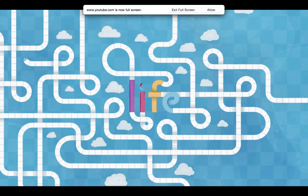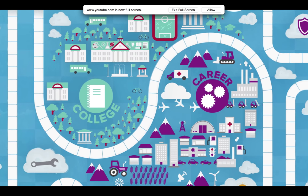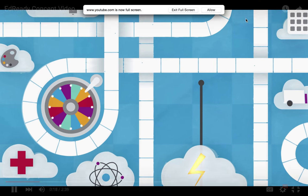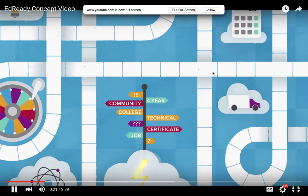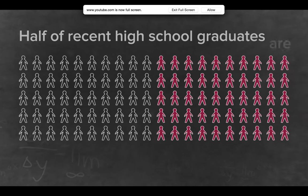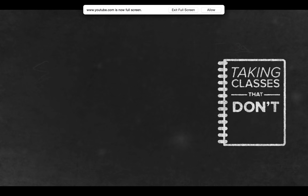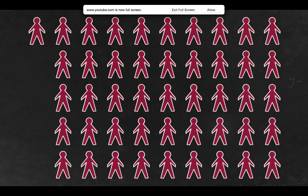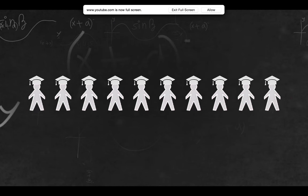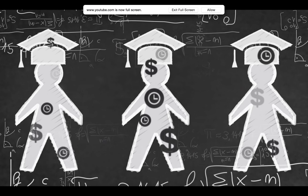We're all on different paths in life, and it's not always easy to find your way when thinking about college and career. Math can be a challenge that really gets in the way of our goals. Did you know that nearly half of recent high school graduates are considered not ready for college math? These students are often placed on a different track, spending time and money on classes that don't earn credit. Of those who start college unprepared, only 20% will successfully graduate with a degree.